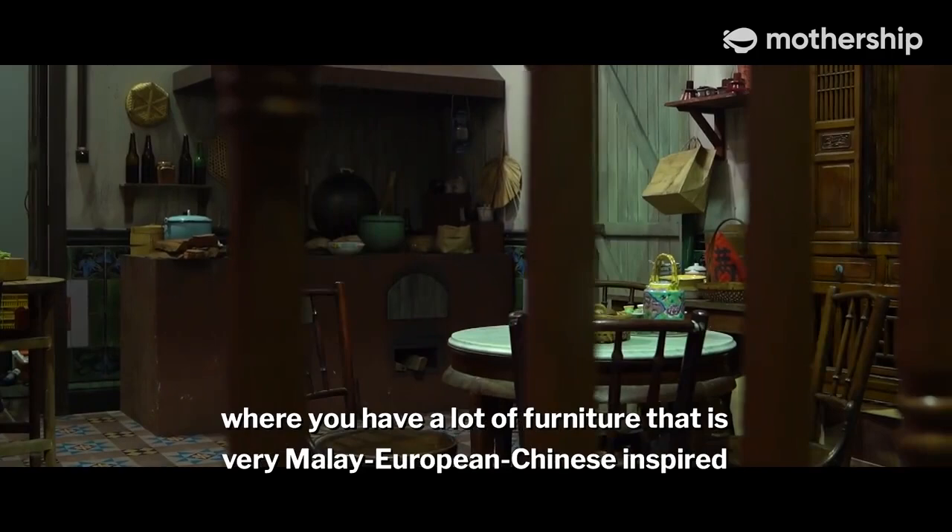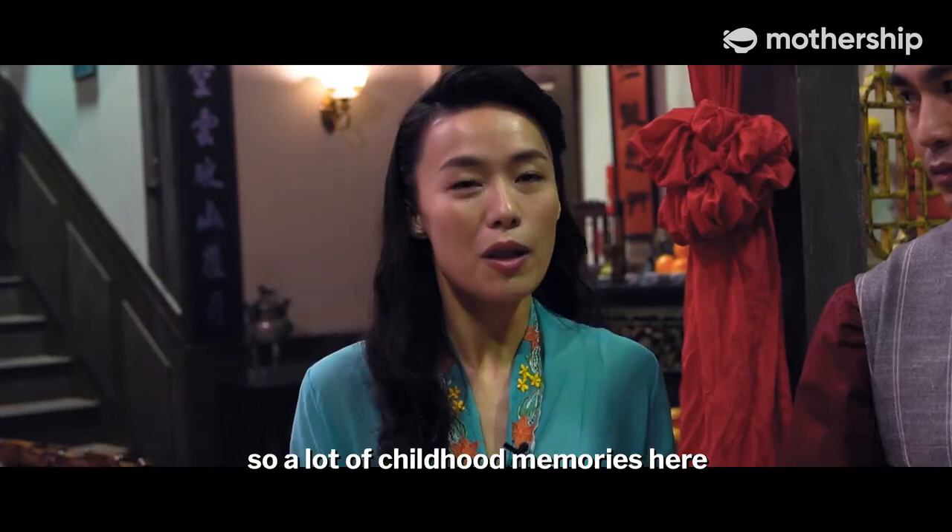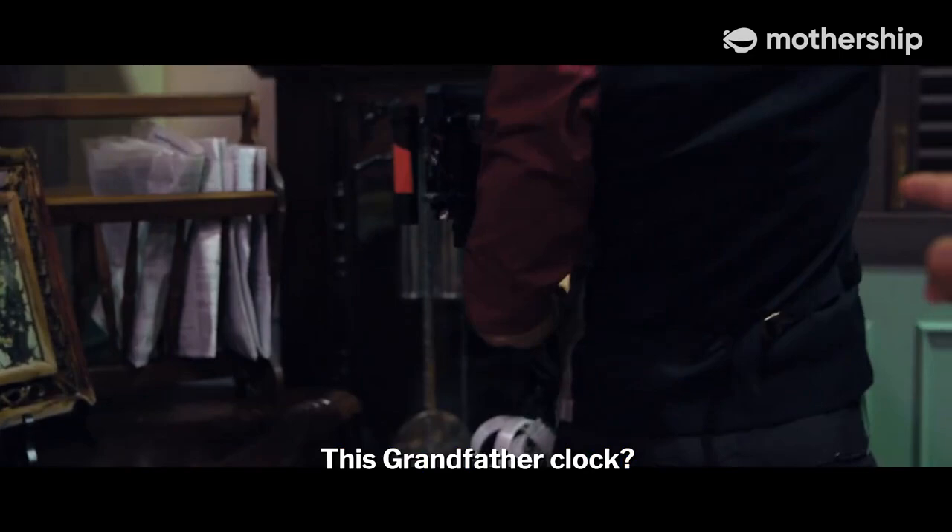This is a typical Peranakan house where you have a lot of furniture that's very Malay, European, and Chinese inspired. It is basically my childhood home — the house that I grew up in — so there are a lot of childhood memories here.